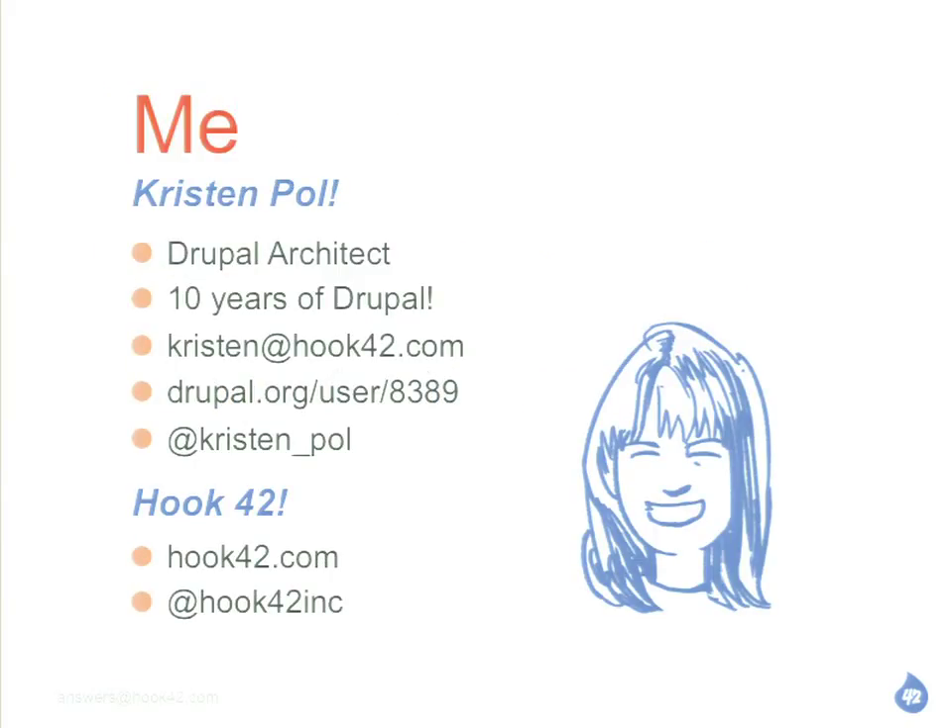My name is Kristen, and I've been doing Drupal for 10 years. It's my 10-year anniversary this year, so pretty exciting. I work at Hook42. We're a small shop in the Bay Area of California.